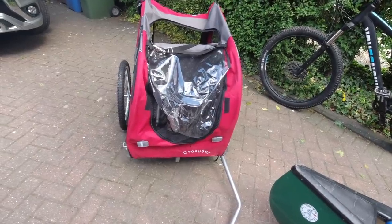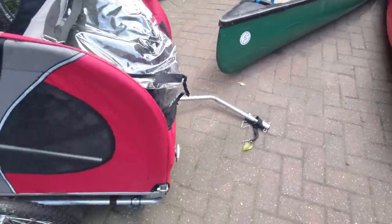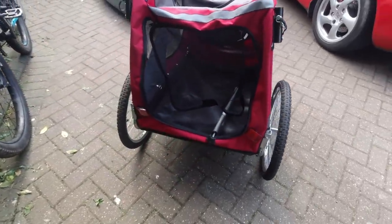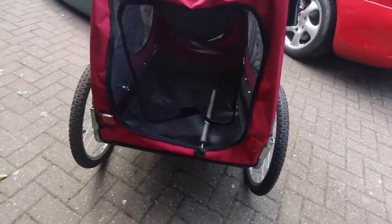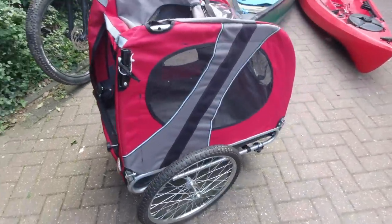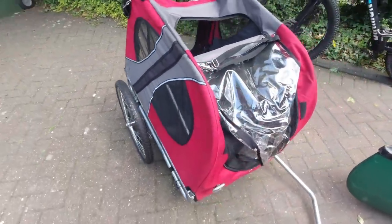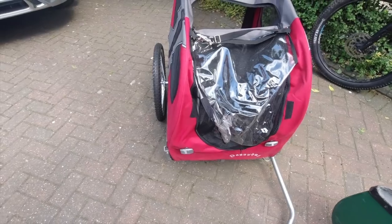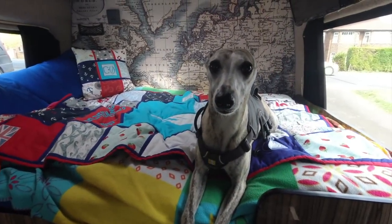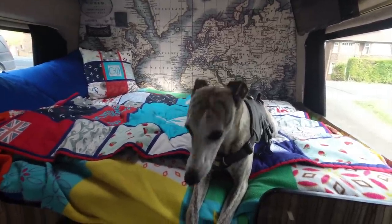If we both go out on our mountain bikes at the same time we have this trailer that fits on the back of any of our bikes. When it's set up properly it's got a net and bedding so Louie can sit in there on the back of the bikes and come for a ride with us - we'll get somewhere, take him out, and he can chase after his ball. The wheels and frame fold down and it goes in the back of the van as well.